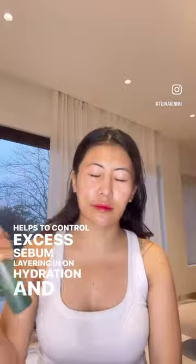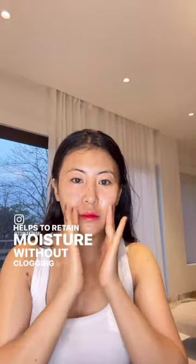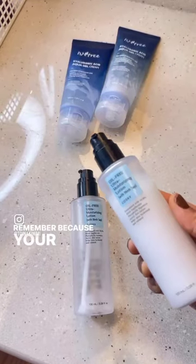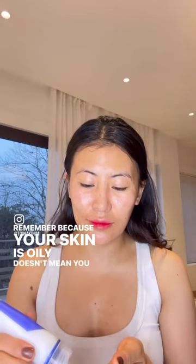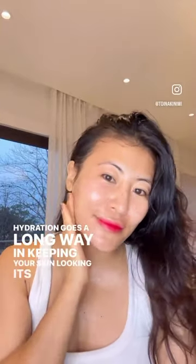Layering in on hydration and opting for lightweight serums and oil-free moisturizers helps to retain moisture without clogging my pores. And remember, because your skin is oily doesn't mean you skip moisturizer altogether. Hydration goes a long way in keeping your skin looking its best.